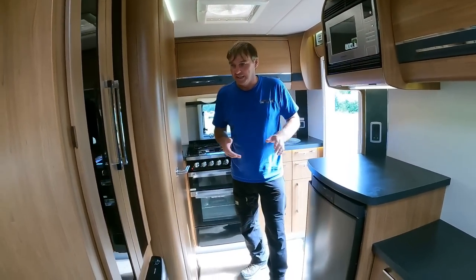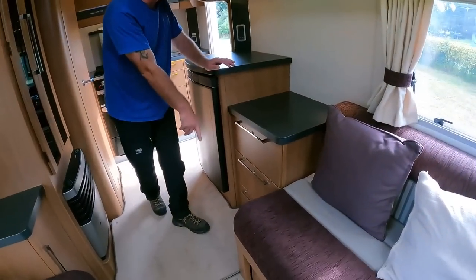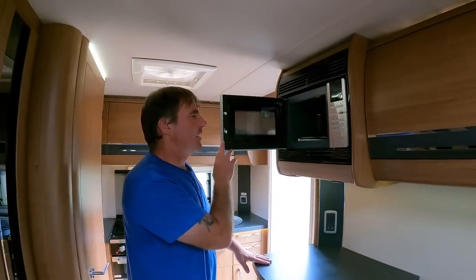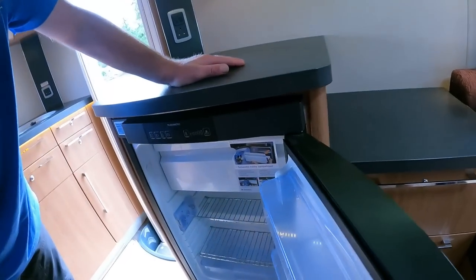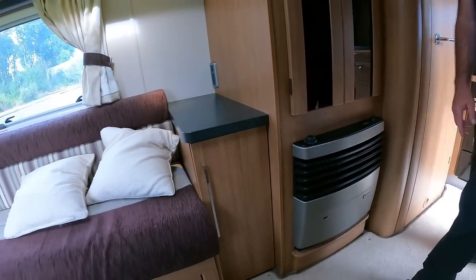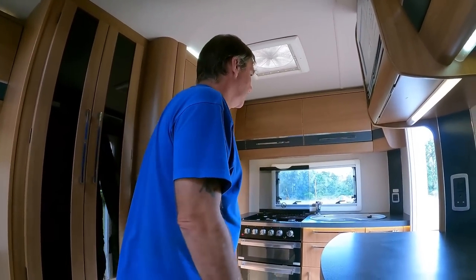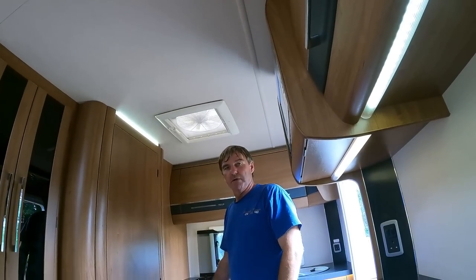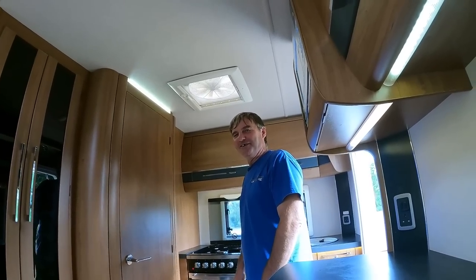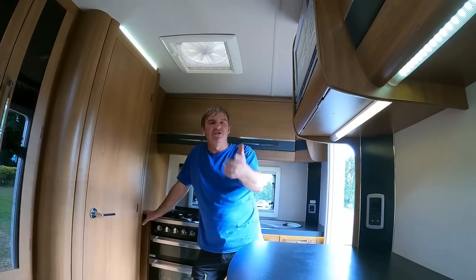Moving to the centre of the vehicle: wardrobe with a light, free-standing table. Underneath we've got the water heater, cupboards, drawers. Dometic three-way fridge - pretty standard. And what we both like: the gas fire, which is also electric with blown air. There's a cupboard there with an extractor fan. I pre-empted that because I saw your finger moving towards it.